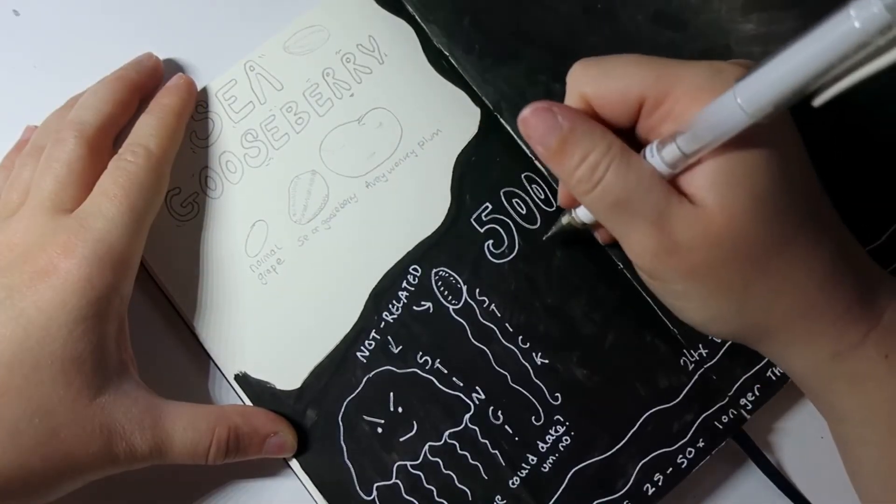Even more confusingly, jellyfish are in the phylum Cnidarians — or Nidarians if you don't pronounce the C, I never know — and the sea gooseberry is also in a phylum beginning with C, called the Ctenophores, or Tenophores if you don't pronounce the C. Taxonomists aren't really doing us any favours there. Both of these species are really ancient — they evolved and came into being at least 500 million years ago.